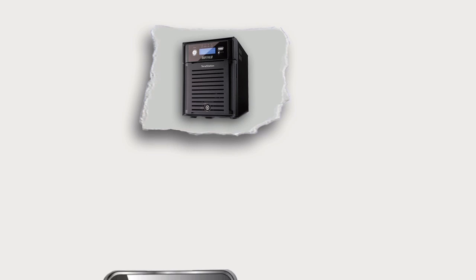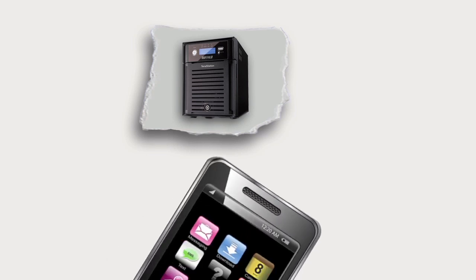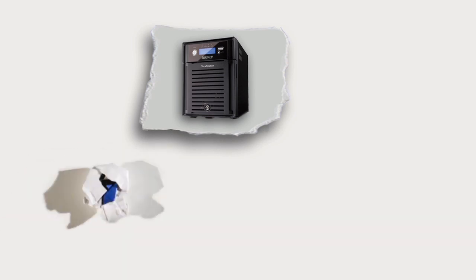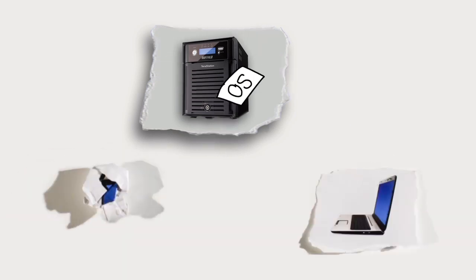You can even remotely back up data to your server with a cell phone. Say a laptop and the office goes down — just load the backed-up data and applications on another machine and you're up and running.